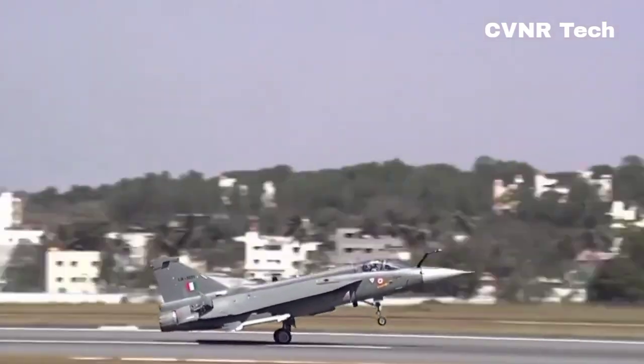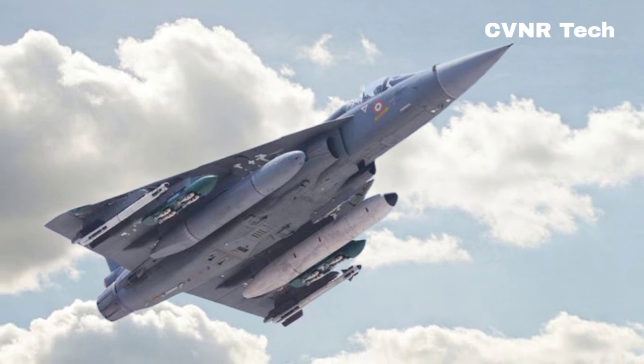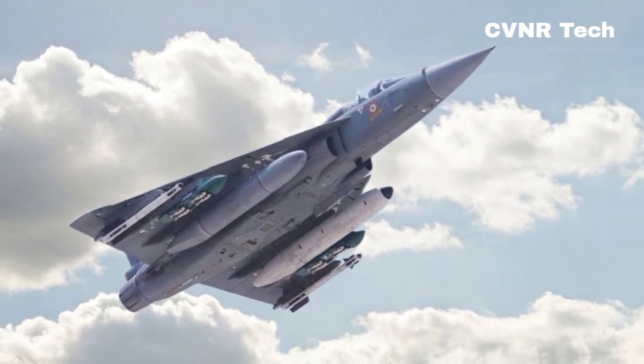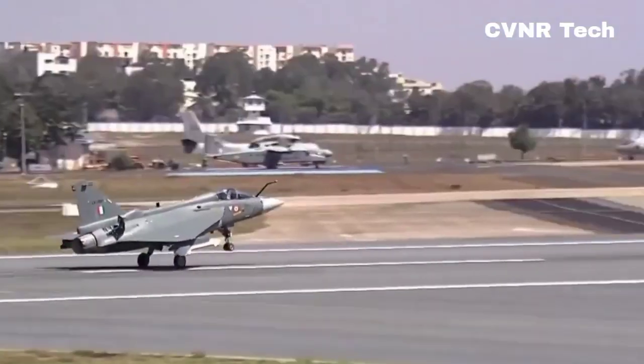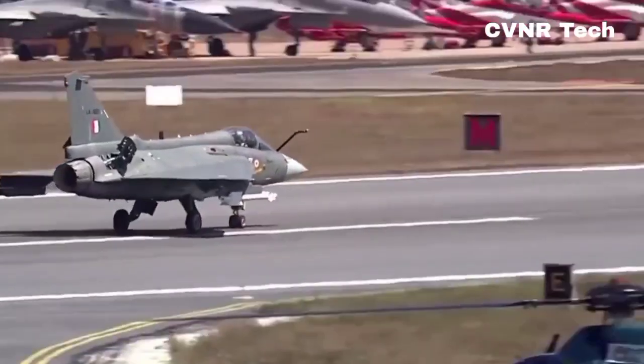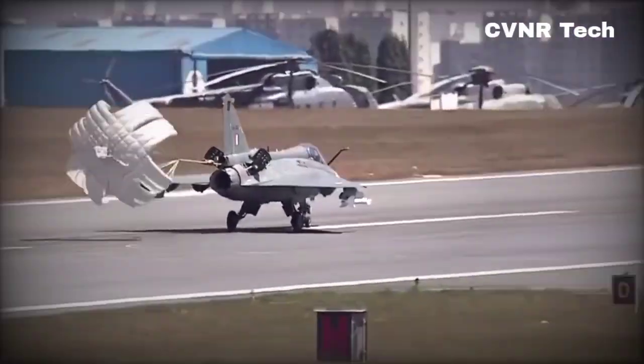First up, let's talk about its payload capacity. The Tejas MK2 can carry an impressive 6.5 tons of payload, which is almost double the 3.5 ton capacity of its predecessor, the Tejas MK1. This means it can carry more weapons, fuel, or equipment, making it a versatile platform for a variety of missions.